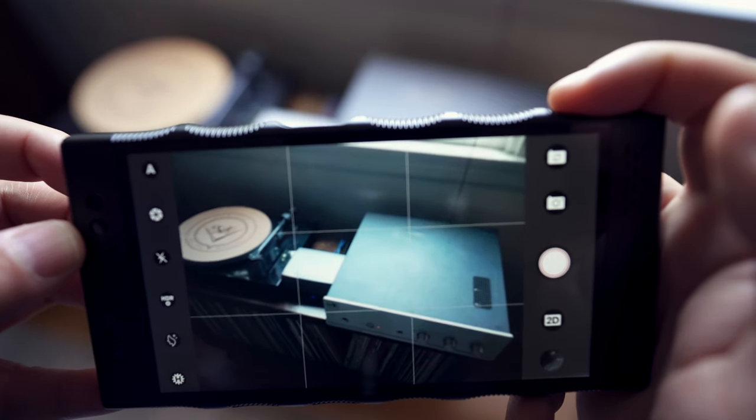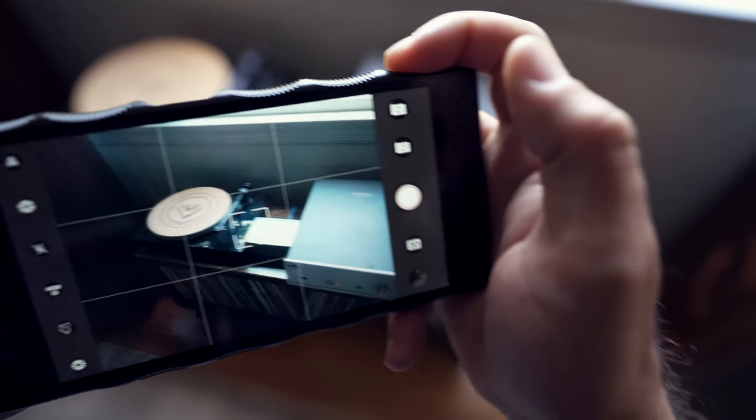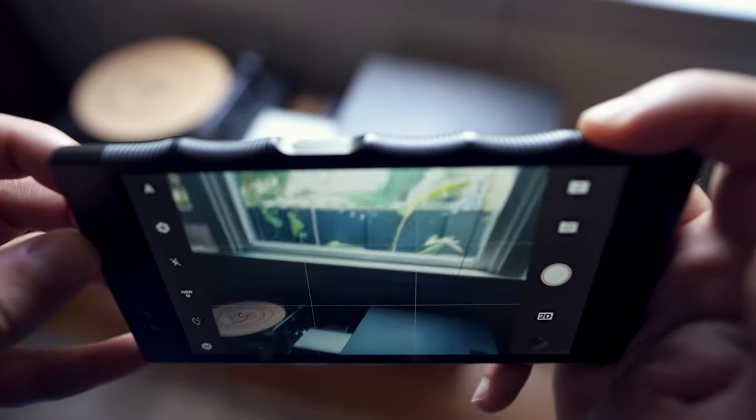4-View does seem like a bit of a gimmick right now — it's not something I expect to use every day or even weekly. That said, I do like the way it lets you capture moments. I'll snap a few 2D photos then do some 4-View content, and when I look back on those moments it does add an extra dimension with the 3D. But at the end of the day, this is a phone, so let's talk about how well it actually works.